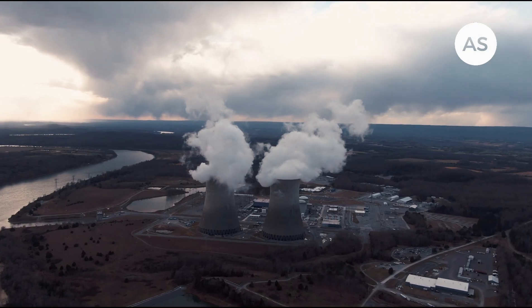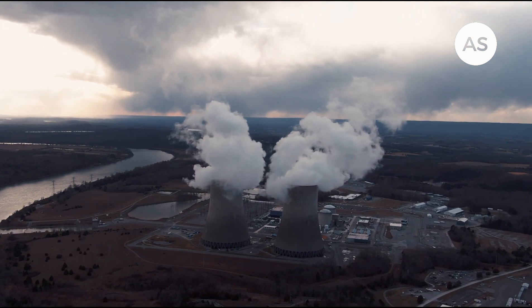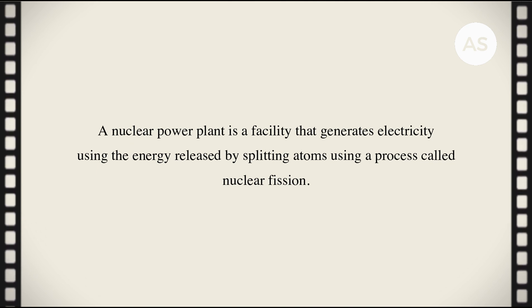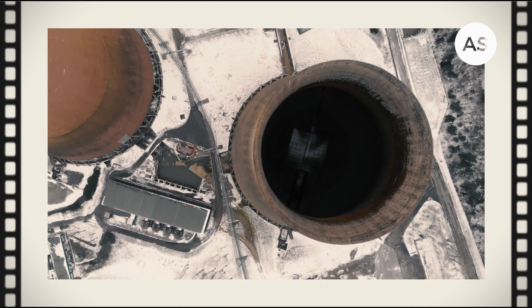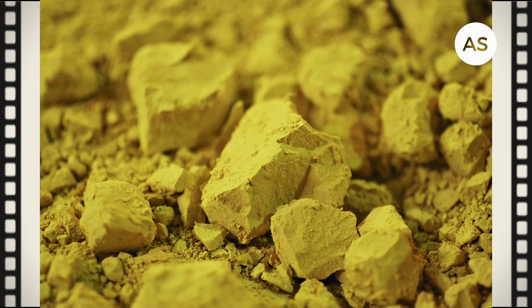To understand what a small modular reactor nuclear plant is, let's first look at what a nuclear power plant is. A nuclear power plant is a facility that generates electricity using the energy released by splitting atoms, using a process called nuclear fission. This plant uses fuel containing fissile materials, typically uranium.